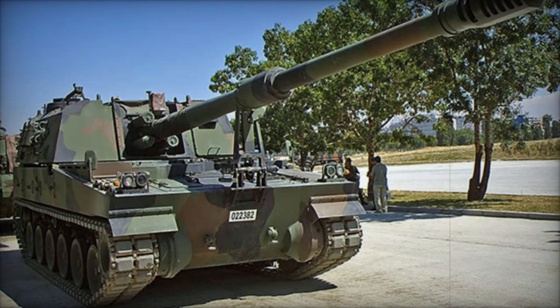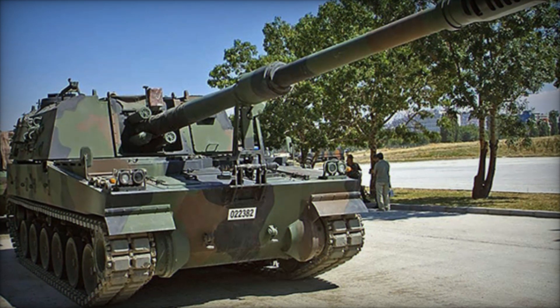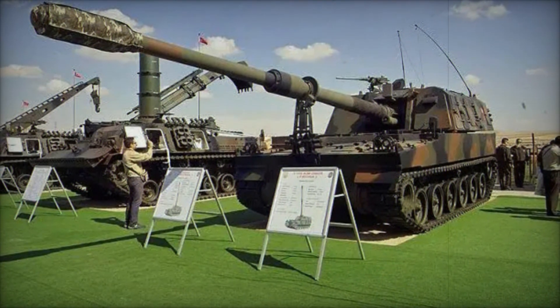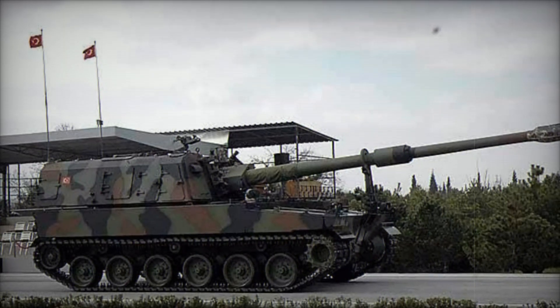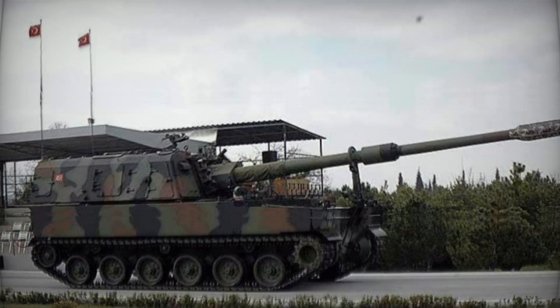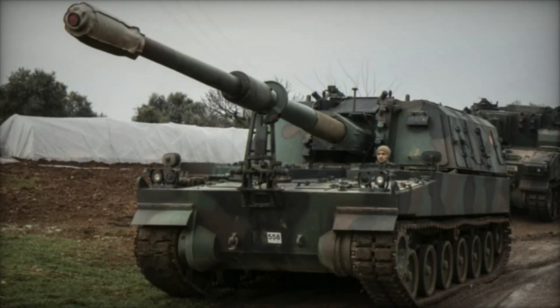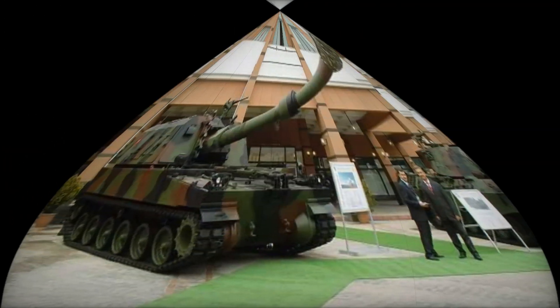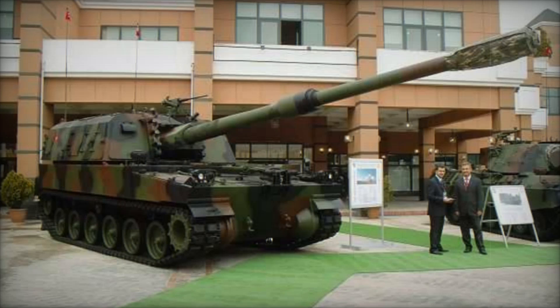The T-155 has also been deployed in cross-border operations into Syria. During the Syrian Civil War, Turkey used the Fırtına to respond to threats originating from its southern neighbor. Its long-range capabilities allowed it to neutralize targets deep within enemy territory, providing a significant strategic advantage.